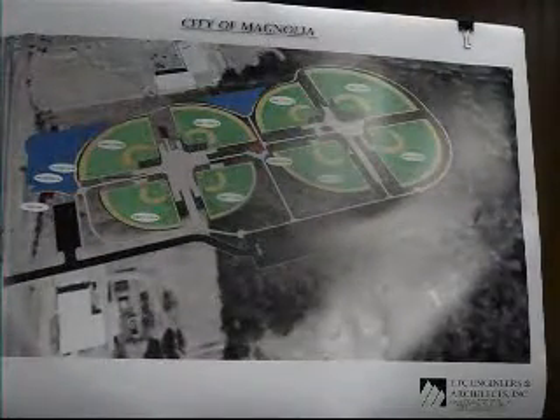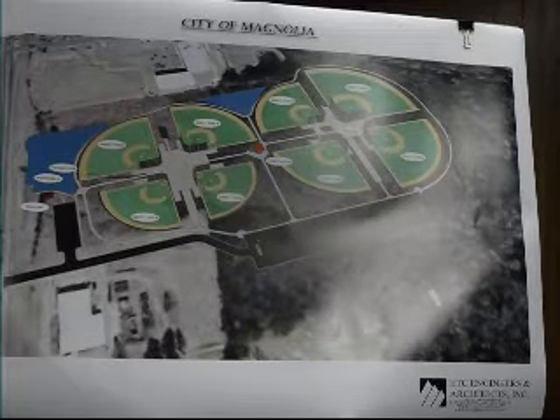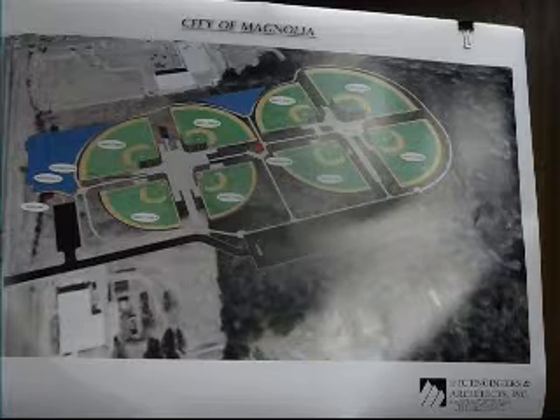Is this property in a floodplain? We'll look into that — it's possible, but it does not prevent us from developing it. There are several wetland credit rules we have to go by — we've got to buy credit or provide a credit on the other side.